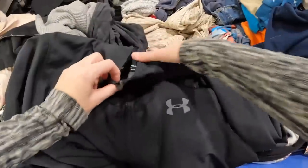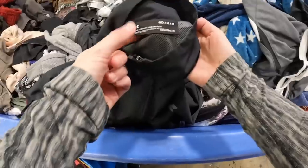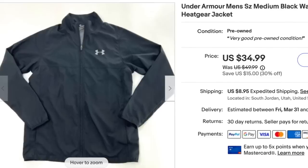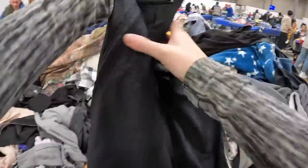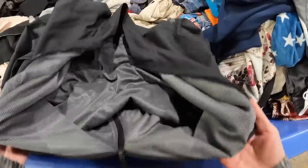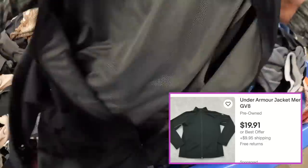This Under Armour windbreaker — don't sleep on Under Armour. If it's more recent, it should sell well, and this actually already sold for me for $35, so super easy pickup. I do like this brand when it's more recent and when it's a full zip. Full zip always sells better than pullover.